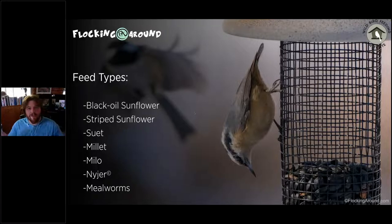Niger is sometimes called thistle but it's not actually thistle — it's a member of the aster family, related to sunflowers and daisies. It's a small seed, and what you see is actually the shell — the seed is still inside that tiny black casing. So niger can still produce shells that fall to the ground. With thousands of finches eating it, they'll leave a mess of shells underneath.